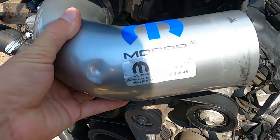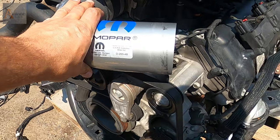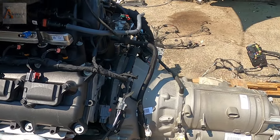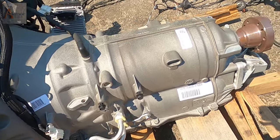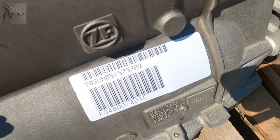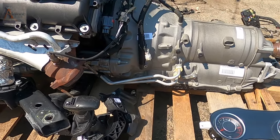You got some Mopar cold intake right here. It comes with the transmission. Here are the part numbers of the transmission right here. As you guys can see, everything comes together as one deal — a complete deal.